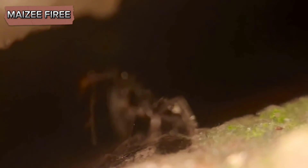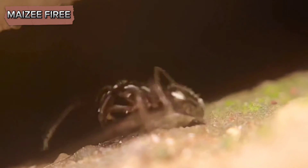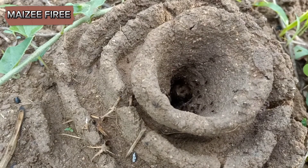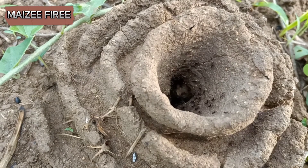Sealing cracks and crevices in your home's foundation and walls can prevent ants from entering your house. Additionally, trimming vegetation and removing any wood piles or other potential nesting sites will help deter harvester ants from establishing new colonies.